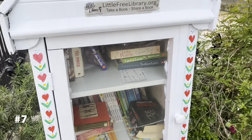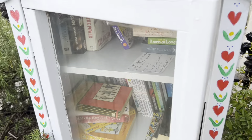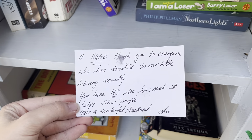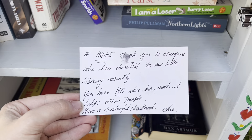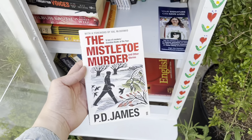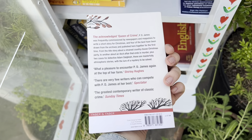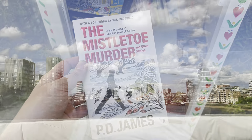The third to last one — this is cute, it's on a really busy street though. There's a sweet note inside that says: 'Huge thanks to everyone who's used this little library recently, you have no idea how much it helps other people. Have a wonderful weekend.' I think I might take this one. This is the first time I've gone to them so I didn't bring that many books — I definitely want to come back sometime and donate some.